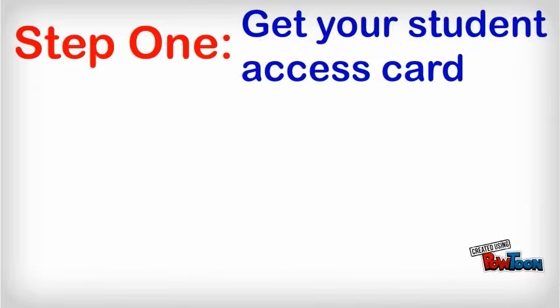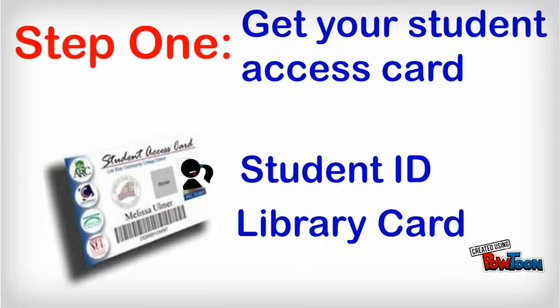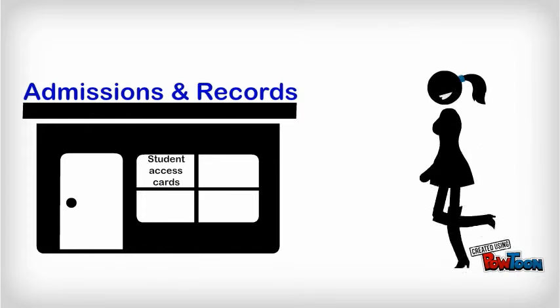Here's how to make it happen. Step 1: Get your student access card. It's a student ID plus a library card, and you can't check out anything without it. New students, head to Admissions and Records first.